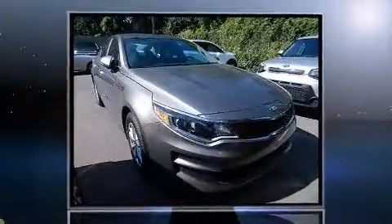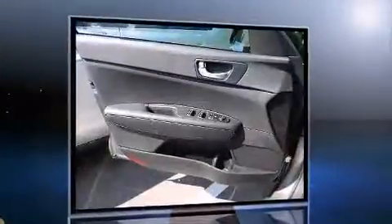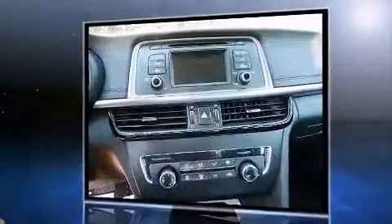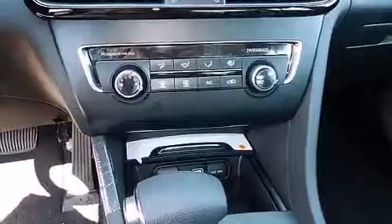Sensibility and practicality define the 2016 Kia Optima. This four-door, five-passenger sedan features an automatic transmission, front-wheel drive, and a 2.4-liter four-cylinder engine.